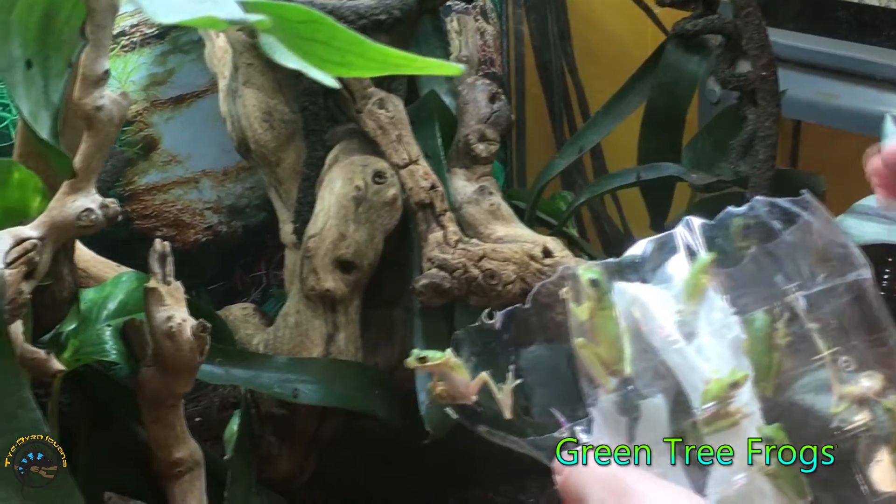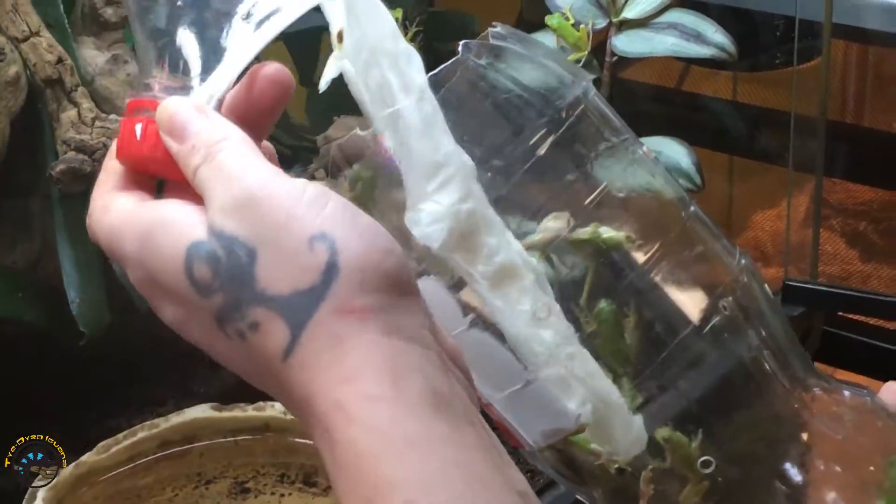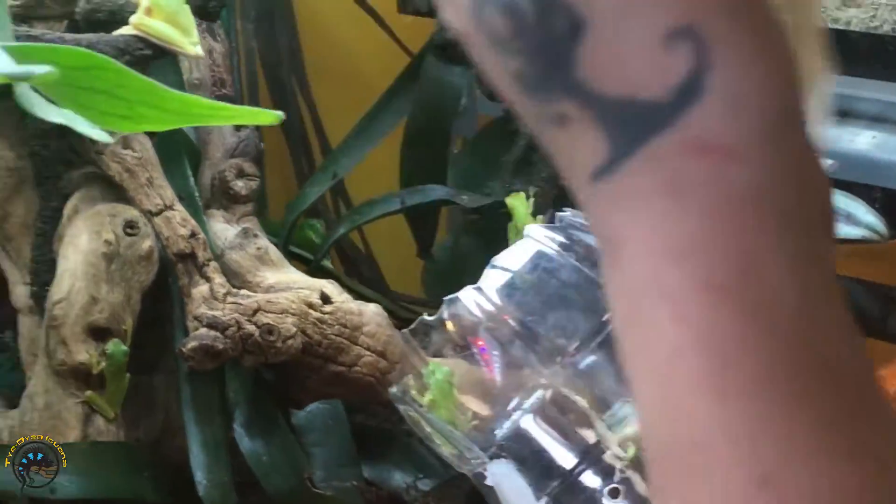Here's all our green tree frogs, sent in a soda bottle. With no soda in it, don't worry.